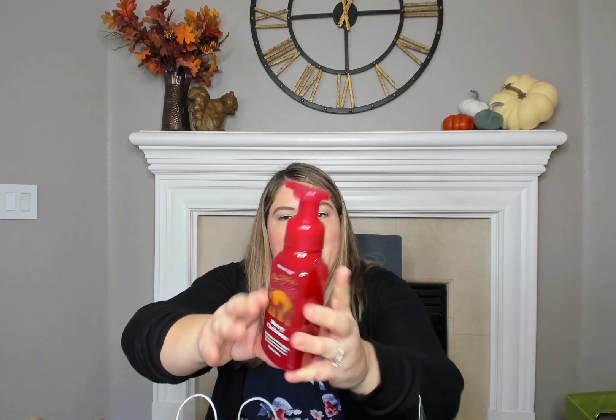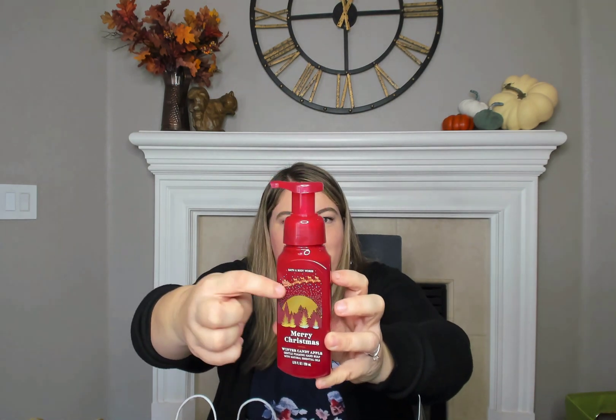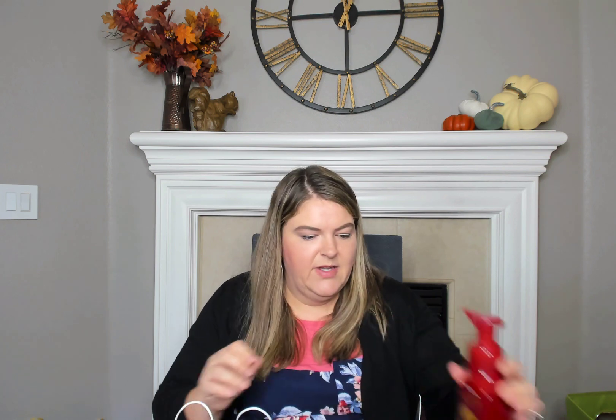I got this Merry Christmas scent. I loved this packaging because it has the moon and then Santa and his sleigh — I thought this was just so cute for my boys' bathroom. Red Apple, Winter Rose Petals, and Candied Orange are the scent notes for this one.